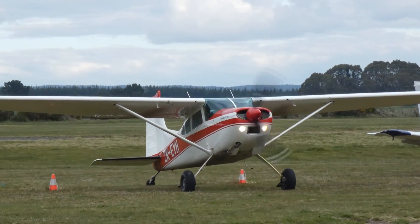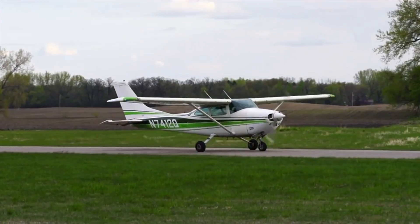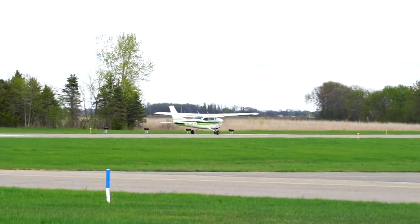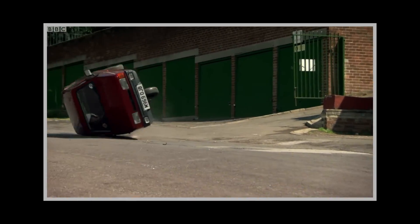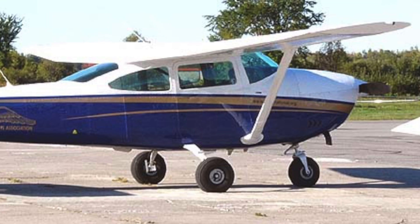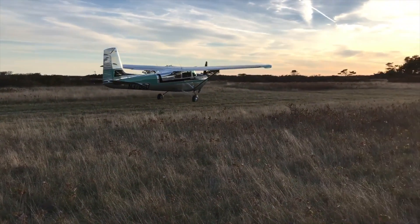The second challenge the 182 ran into is that the gears from the 180 were too tall and narrow for the tricycle configuration. It had a tendency to roll over during fast turns with a quartering tailwind. As a result, in 1957, Cessna shortened the main landing gears by 4 inches and widened the track by 5 inches.